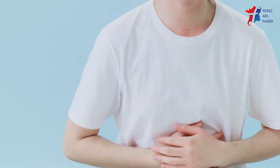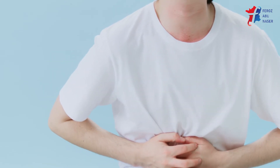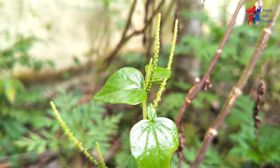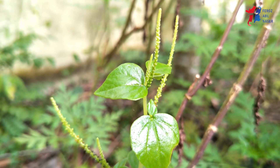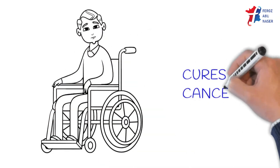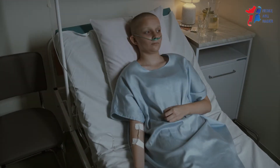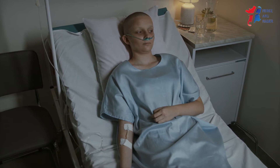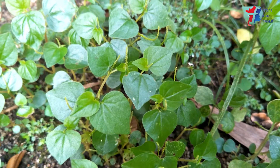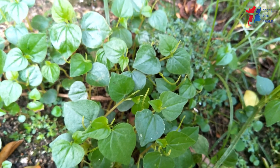A decoction made from the aerial parts of peperomia has shown to relieve patients from ulcers. A study showed that the extract provides notable protection against gastric mucosa damage. The plant contains a good amount of peperamine, which has shown to prevent the growth of cancer cells. Research shows that extract from the leaf contains anti-cancer activities and inhibits the growth of various pathogens and free radicals.